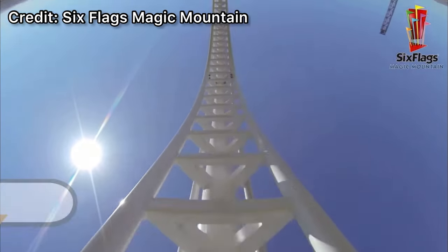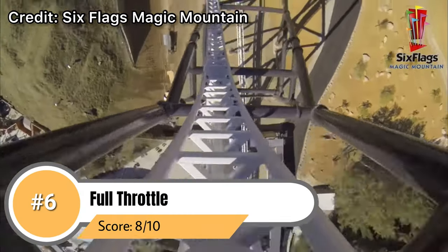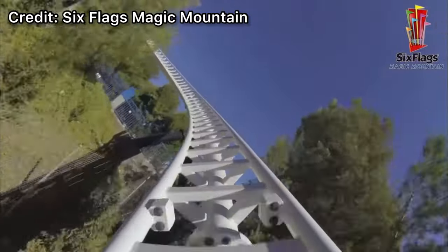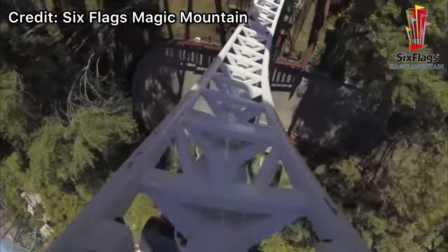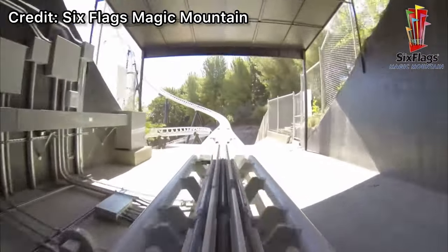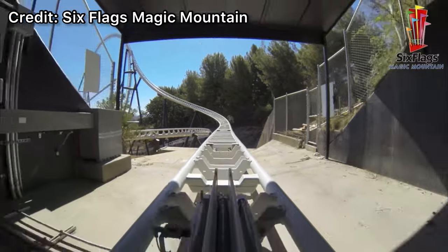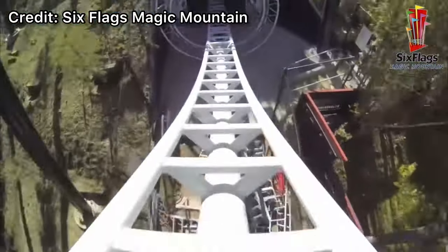Coming in at number 6 we have Full Throttle. This Premier Rides launch coaster is fantastic. It has one of my favorite LSM launches of all time and that loop has some of the best hang time you can get in the world. Not to mention the third launch where you go over the loop and then down that 90 degree drop provides some amazing airtime. The only thing holding it back like Batman is its length — it's an extremely short coaster and sometimes not always worth the wait. But it's still a fantastic roller coaster with great forces, very smooth, amazing elements, and overall just a really fun ride.